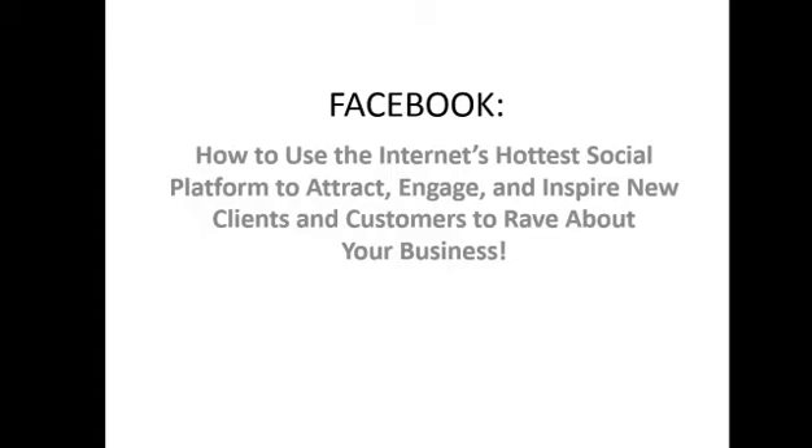Hi everybody and welcome back to our weekly webinars. We'll kick off because it is now 2 o'clock — I always like to respect everybody's time. So over the next hour we're going to be talking about ways to attract, engage and inspire new clients and customers to use Facebook — obviously one of the hottest platforms on the internet at the moment.